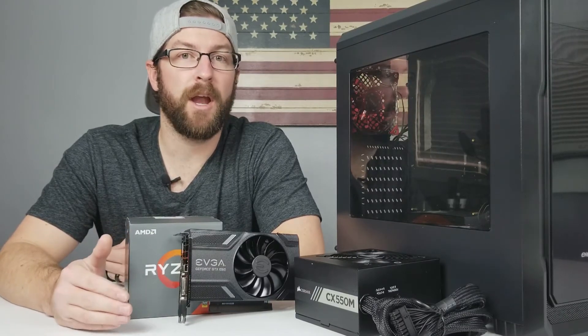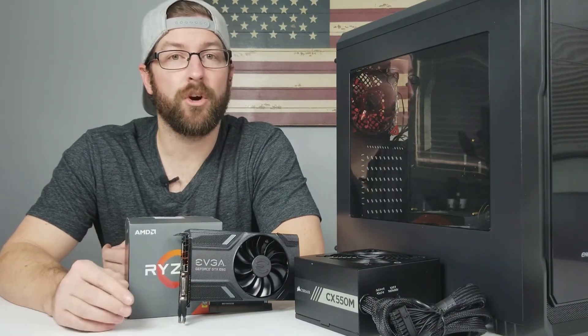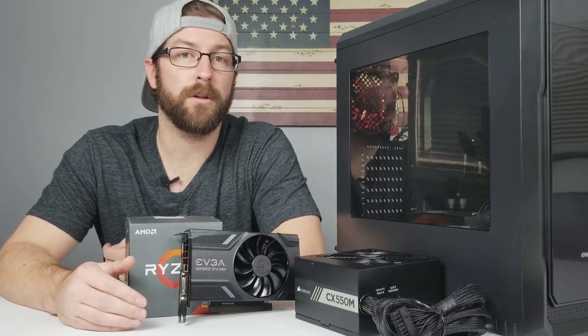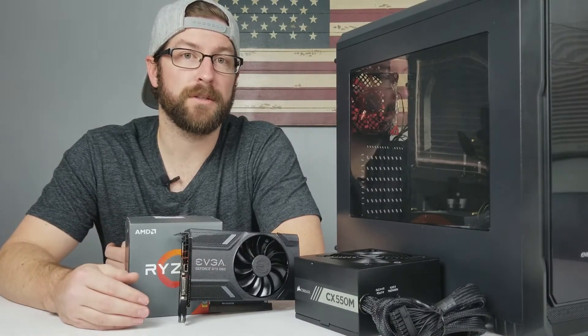A good rule of thumb for anyone who is building a budget-oriented PC specifically for gaming is to start out with choosing your CPU and GPU combo, and then getting at least 8GB of RAM onto your part list. And then from there, go ahead and work through choosing the rest of your parts.